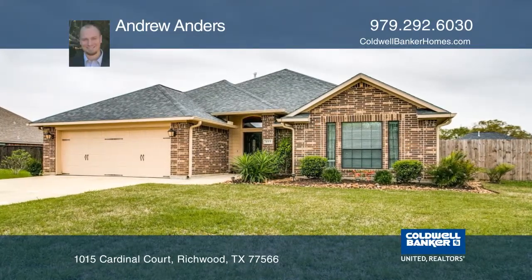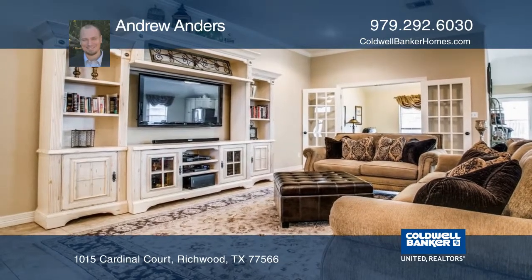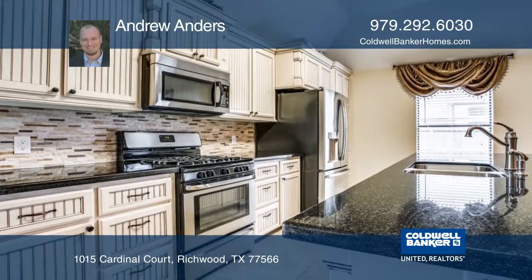This immaculate three-bedroom, two-bathroom home is located in Audubon Woods. The kitchen features beautiful custom cabinets, granite countertops, an island, and stainless steel appliances.